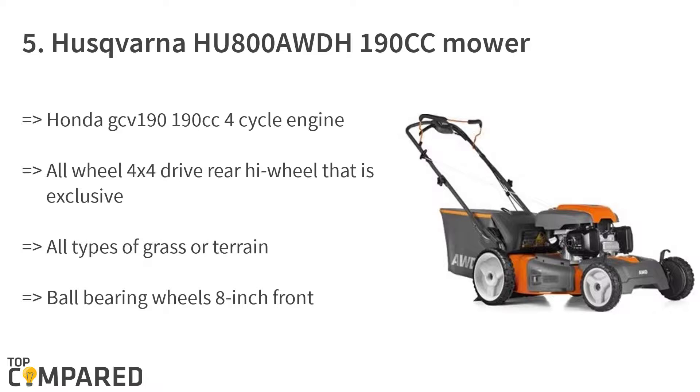The fifth product is the Husqvarna HU800 190cc self-propelled mower. The ball-bearing wheels get 8-inch front wheels and 11-inch rear wheels. The mower gets a Honda GCV 190 four-cycle engine. The net power at preset RPM is 3000, and it can be ideal for four-wheel drive use.